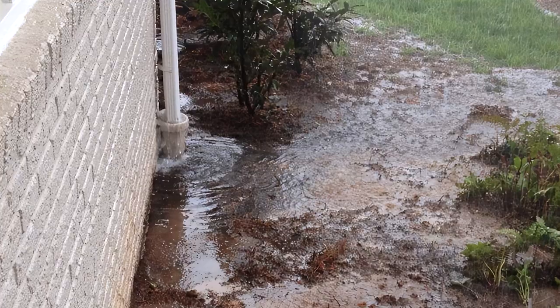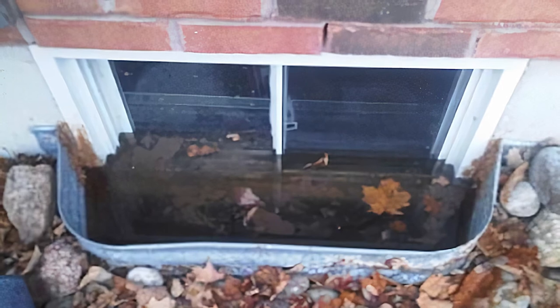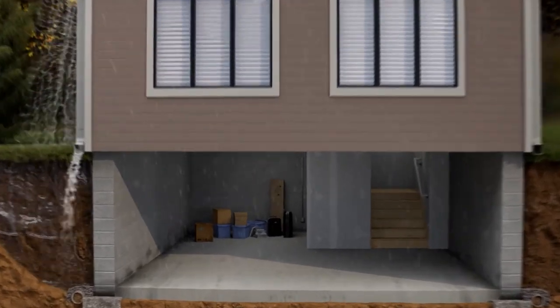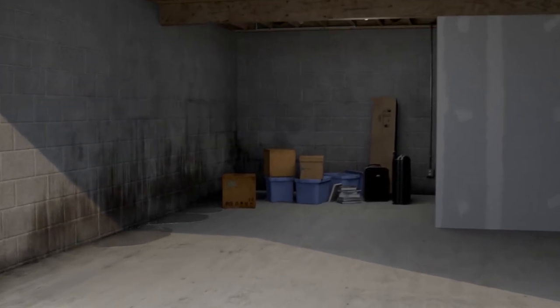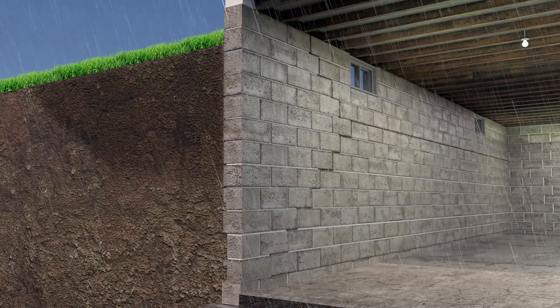Overflowing gutters cause erosion of mulch, damage or drown your plantings, can fill basement window wells and crawlspace access wells, and contribute to a wet basement or crawlspace. It can even cause cracked, bowing, and settling foundations from hydrostatic pressure and expanding soils.